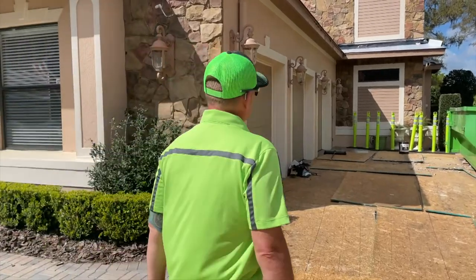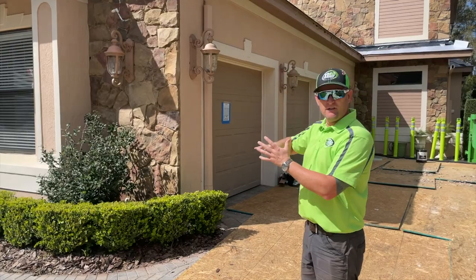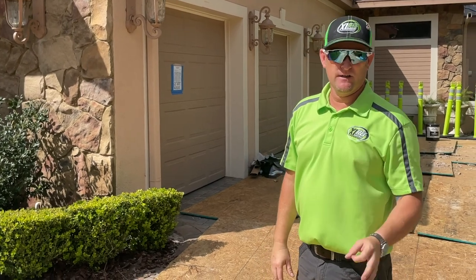This is Phil with Accelerated Roofing, walking you through the stages of this process. We're moving on to the next step — we're at the dry-in process getting ready to install some tile. I'll see you on the next video.